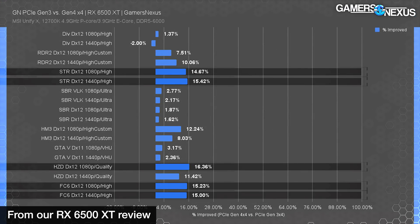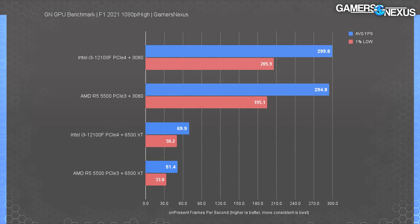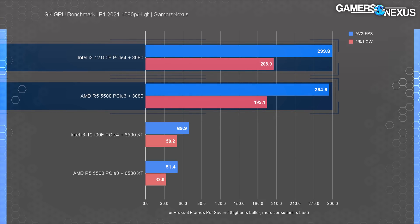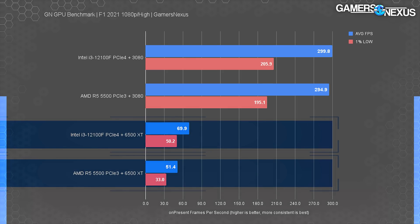First, a reminder of the PCIe Gen 4 versus Gen 3 x4 comparison we did previously — we'll pop that recap chart on screen. You can see at most we're seeing 15% differences. For today's testing we pulled both CPU-bound and GPU-bound benchmarks for a good mix of workloads. In F1 2021, the original test had the i3 12100F and the R5 5500 about the same when paired with a high-end card like the 3080. With the 6500 XT however, Intel smacks AMD back to the bulldozer era, with a staggering 37% lead — 70 FPS average versus 51. What the hell are you doing, AMD?